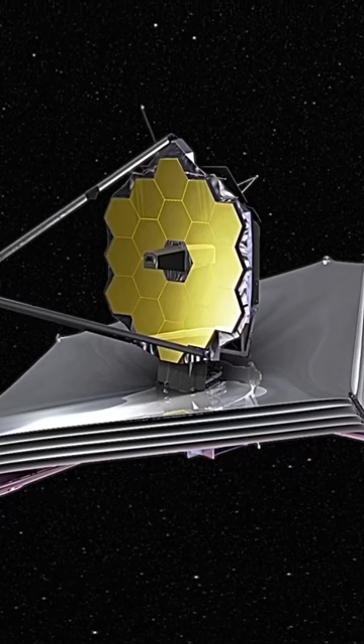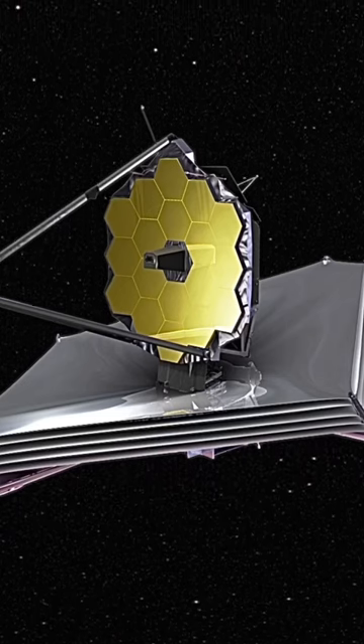Titan's atmosphere is so dense and hazy that it's really hard to see through it to see features on the surface, but JWST photographs in a wavelength that allows us to see through the haze.